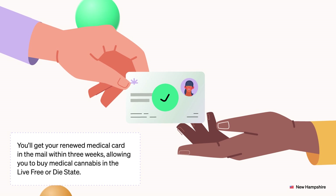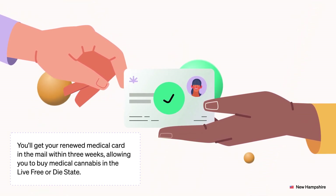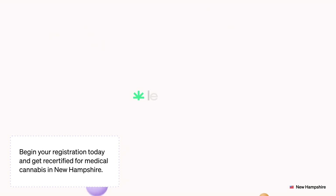You'll get your renewed medical card in the mail within three weeks, allowing you to buy medical cannabis in the Live Free or Die State. Begin your registration today and get recertified for medical cannabis in New Hampshire.